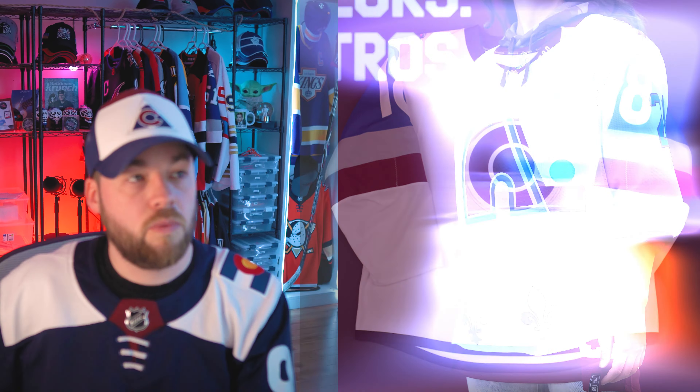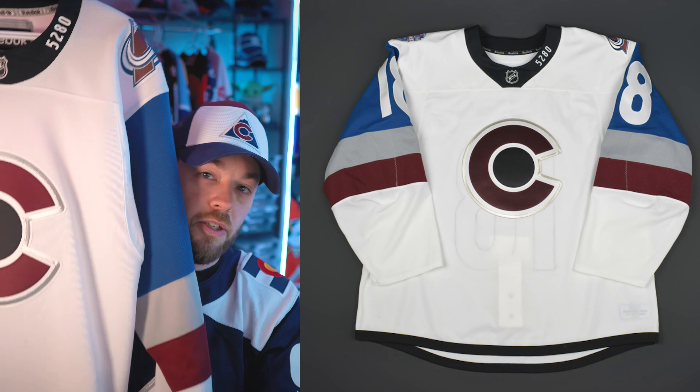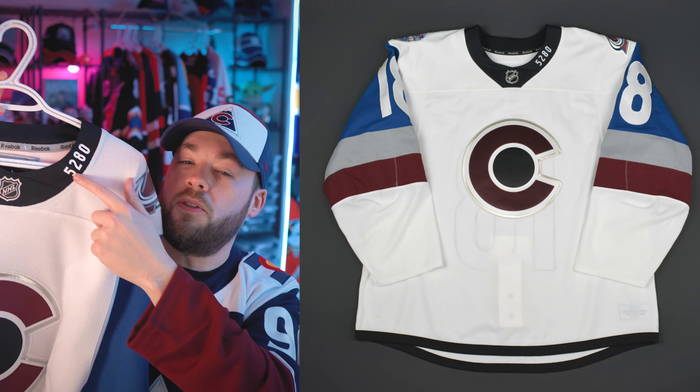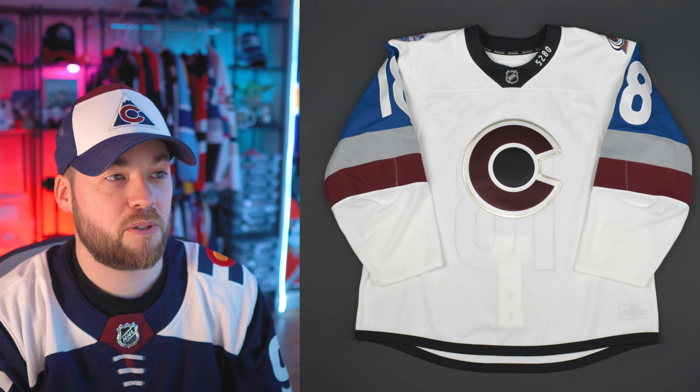Number two, I've got the 2016 Stadium Series jersey. You can't get this one anymore either — it's difficult to find — but I adore this jersey. It is so good. It's got 5280, which stands for the number of feet in a mile. Denver is the Mile High City, so that's a really cool addition. Lovely jersey. And that's actually another one I'm looking to sell, so if that interests you, feel free to reach out via email down below in the description and make an offer.